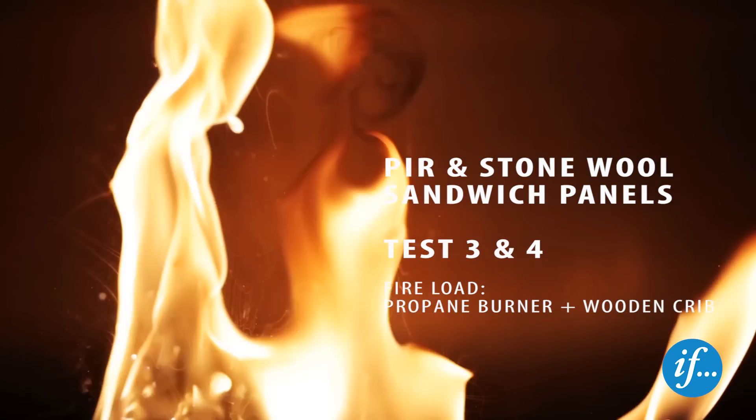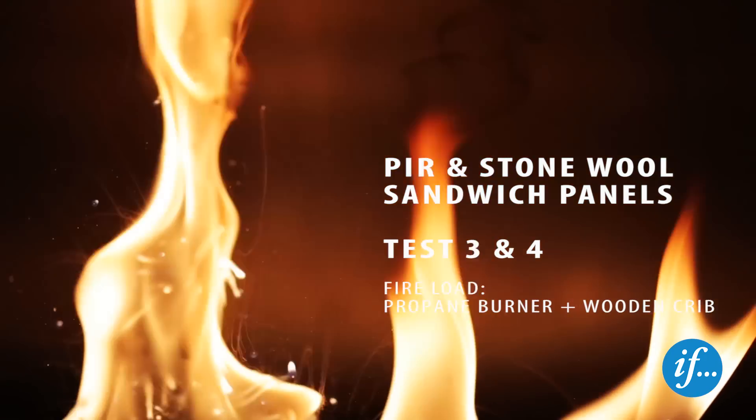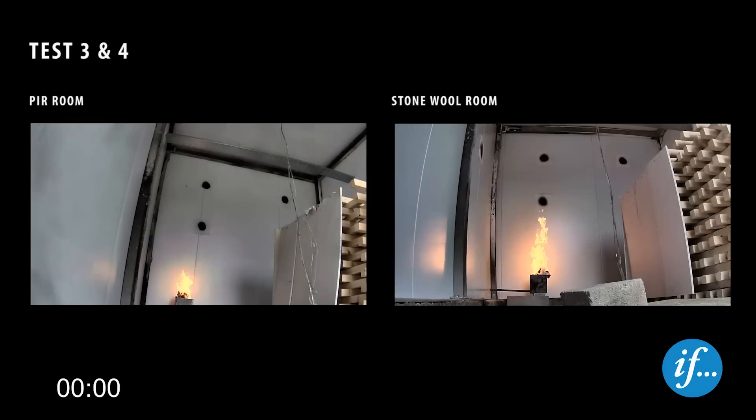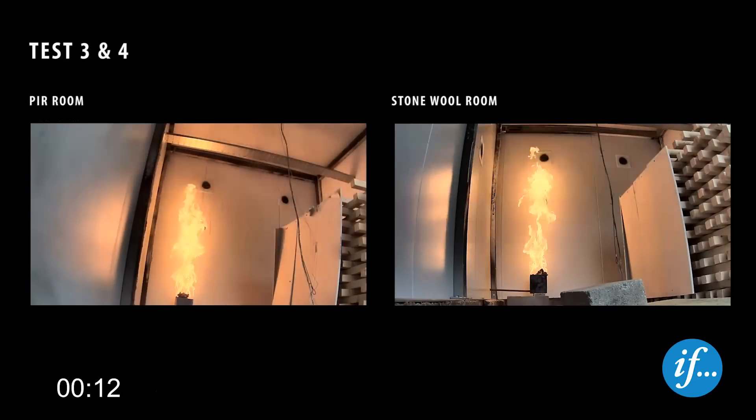The fire load in the second set of two tests has been increased. A wooden crib has been placed in the room in addition to the propane burner. The test setup is similar to the first two tests, but the damage to the room does not include the three holes in the back wall. The wooden crib is placed centrally in the room and protected from the direct heat of the burner by a plasterboard shield.